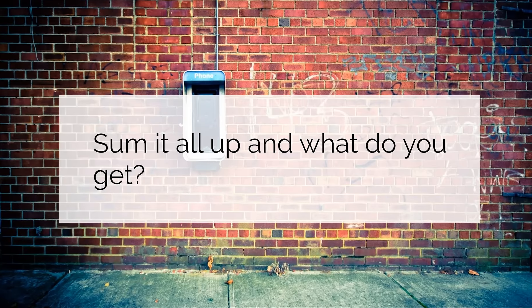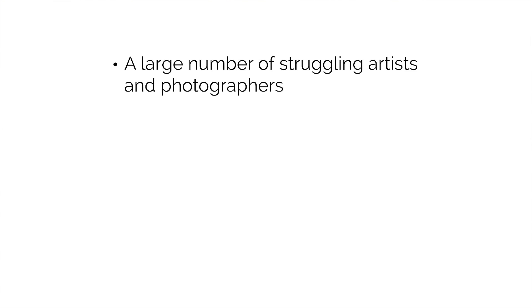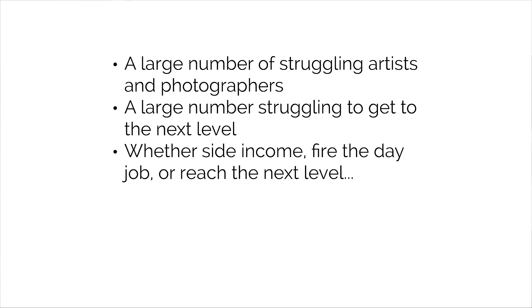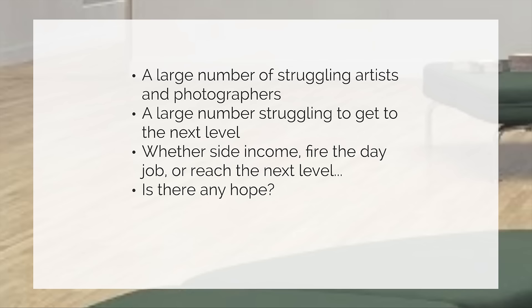Sum it all up and what do you get? A large number of struggling artists and photographers, struggling to get their business to the next level — whether you're looking for side income, trying to fire the day job, or you really just want your business to reach the next level. It's really, really tough out there. We've spoken to thousands of artists and photographers, and this is a recurring theme we hear again and again. Is there any hope? That's the question.